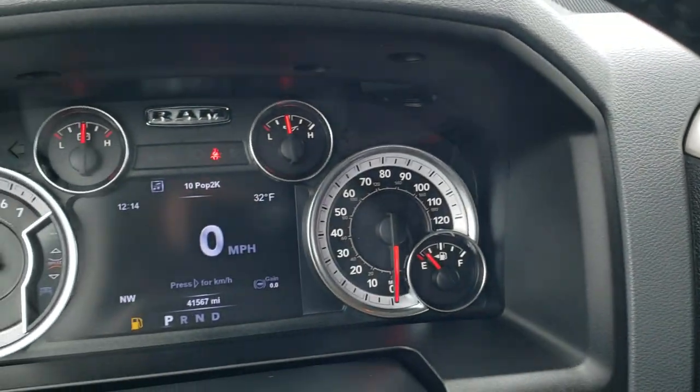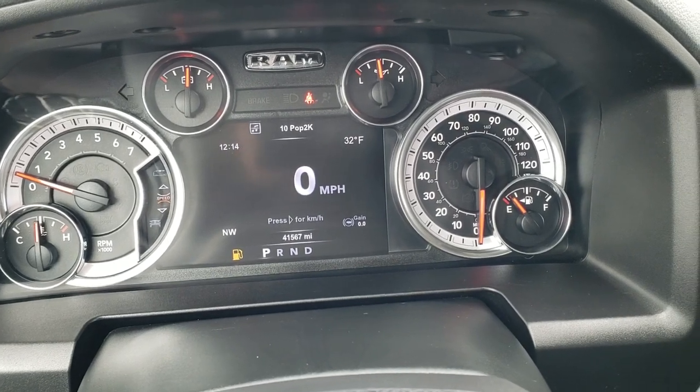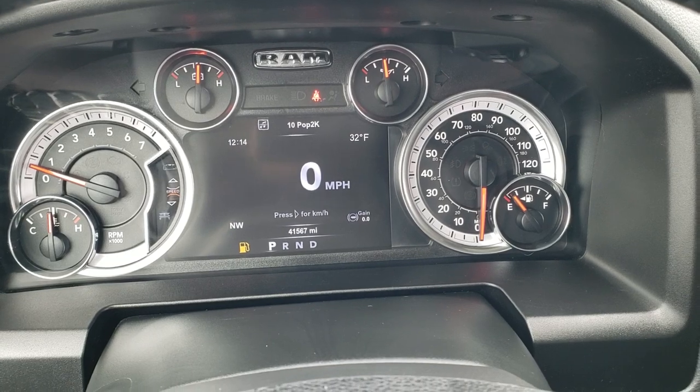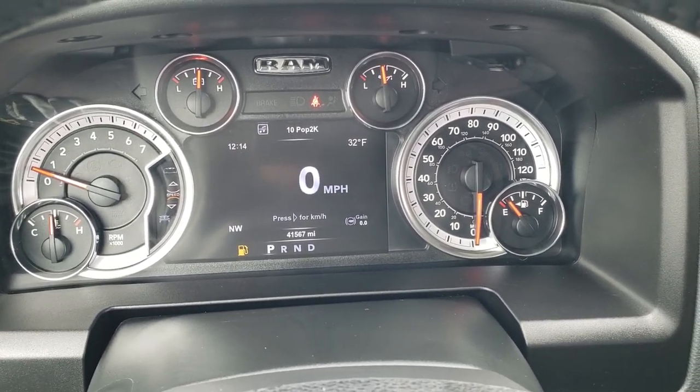As we hop inside the truck, you can see that this one has 41,567 miles. You get the seven-inch LCD display with digital speedometer, outside temp, compass, time, and trailer brake gain — you can change all those corners to read whatever you want.